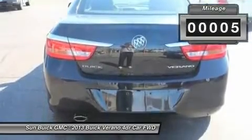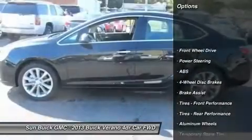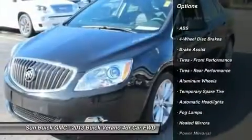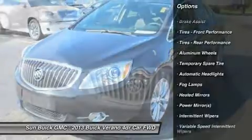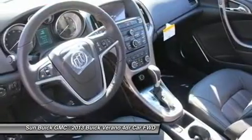Here are some of this vehicle's great options: anti-lock braking system, steering wheel audio controls, remote engine start, power steering, adjustable steering wheel, keyless start, cruise control, keyless entry, aluminum wheels, floor mats.